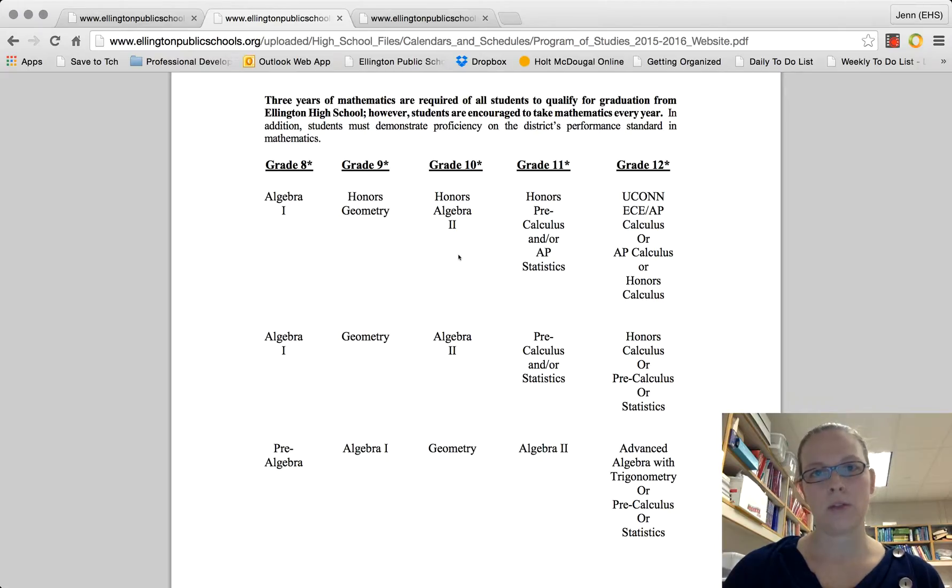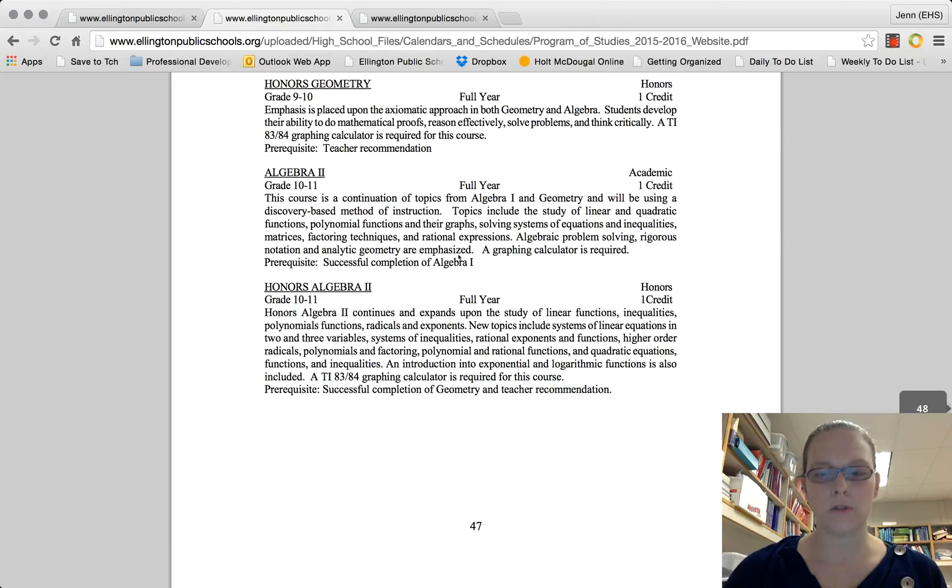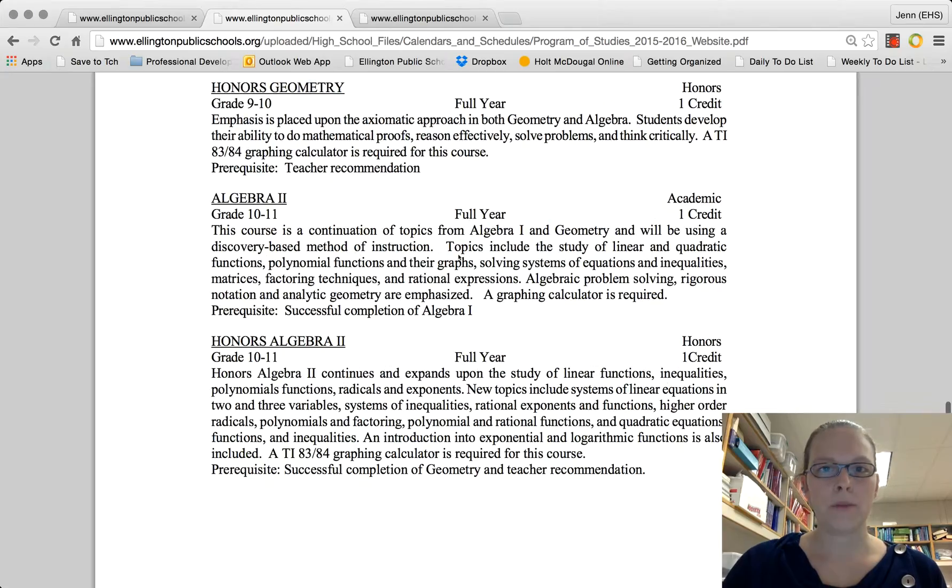After geometry, you're going to be taking Algebra II — I just wanted to give you some insight of where you're going. All math courses give you the opportunity to demonstrate proficiency in the school-wide rubric of reasoning effectively, thinking critically, and solving problems. Both Algebra II academic and Algebra II honors cover pretty much the same material, except honors may include matrices. Algebra II honors has more application problems and moves at a faster pace, as honors courses generally do.